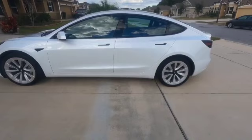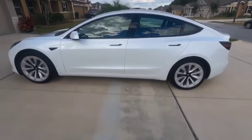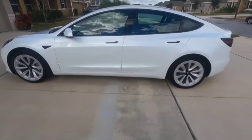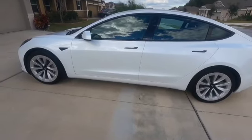Hey, welcome back to my channel. Today I'm going to be doing a quick walk around of my brand new 2021 Tesla Model 3 Long Range. I've had the car for a few days now and I've really been happy with my decision on getting the car. Let's start with how the new 2021 cars look.